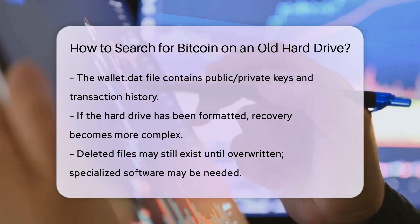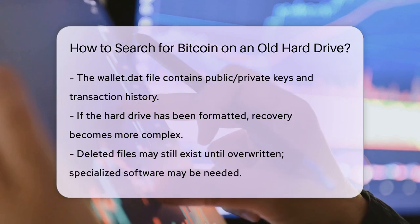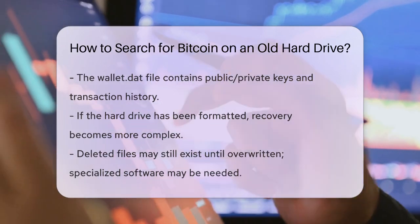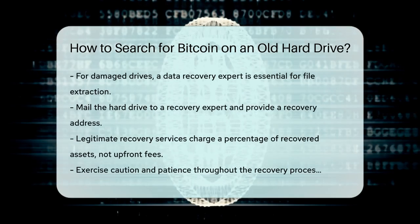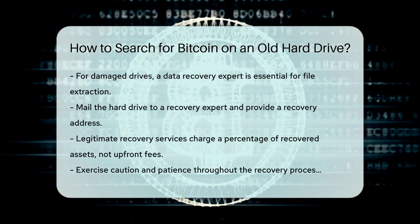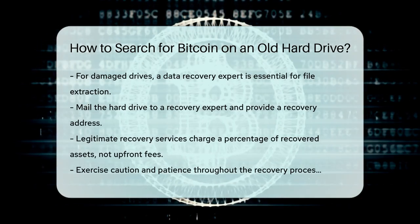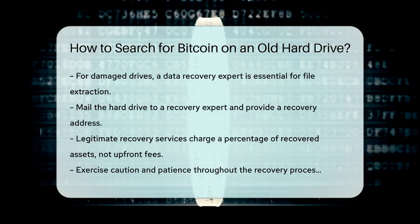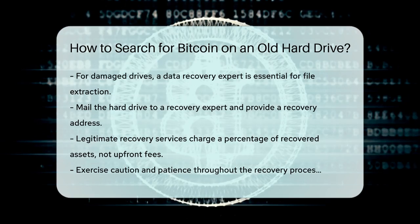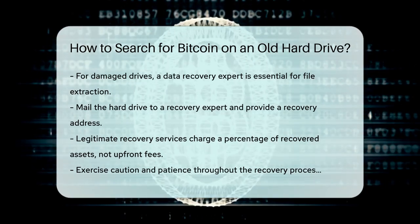If the hard drive is damaged, it's still possible to recover data, but it's much more challenging. You'll definitely need a data recovery expert who can extract the necessary files and keys from the damaged drive. Working with a data recovery expert involves mailing the hard drive to them and providing a recovery address where they'll send your recovered bitcoin. Legitimate services don't charge upfront; instead, they take a percentage of the recovered assets as their fee.